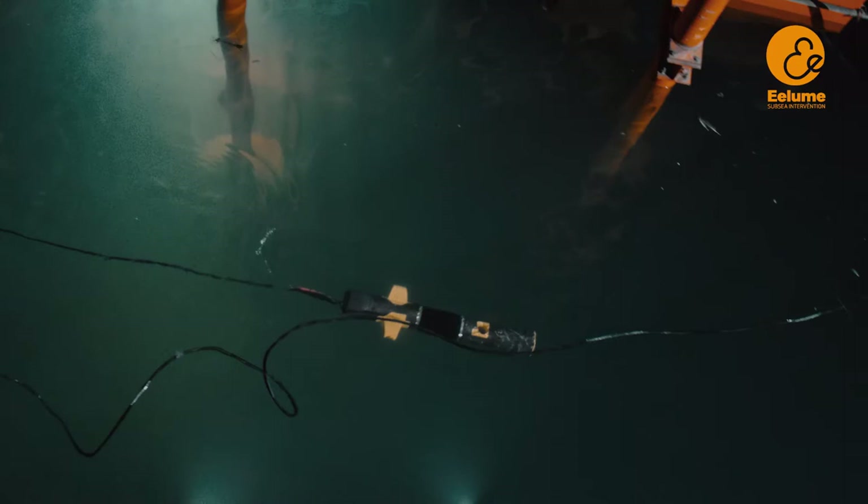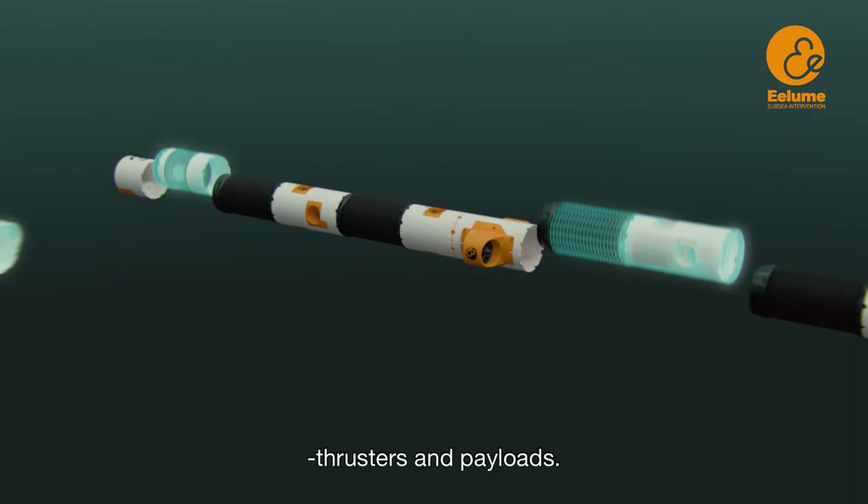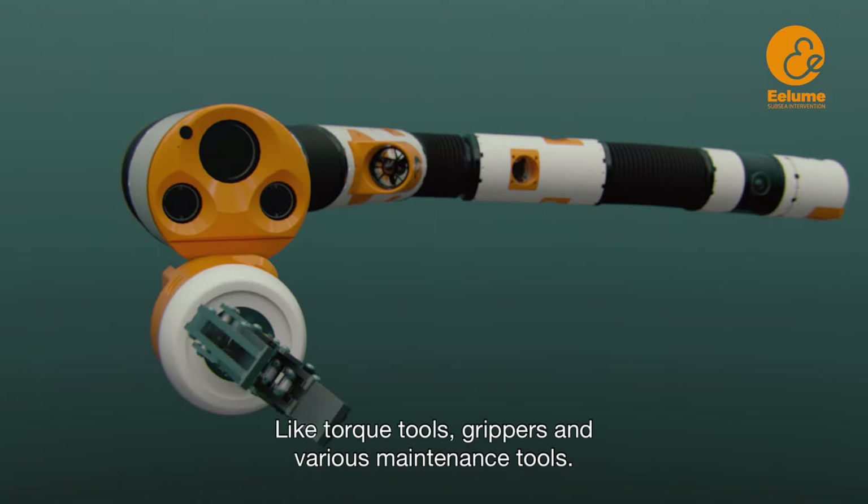Because the vehicle is modular, you can change combinations of joints, thrusters and payloads. You can mount different types of equipment, like torque tools, grippers and various maintenance tools.